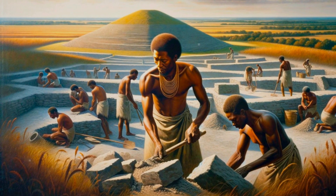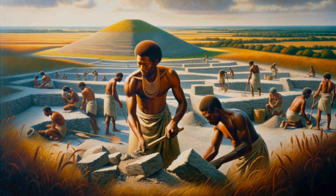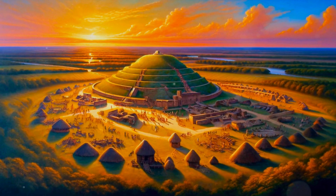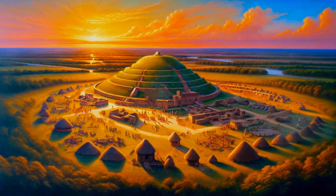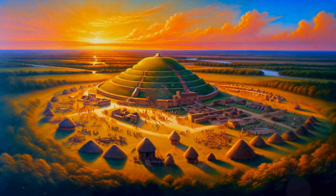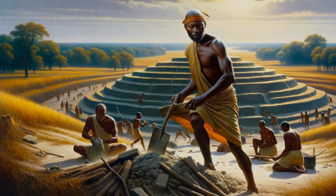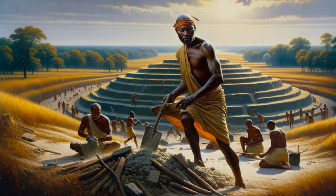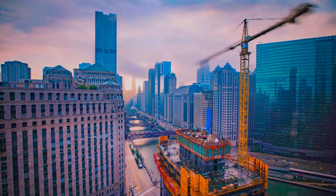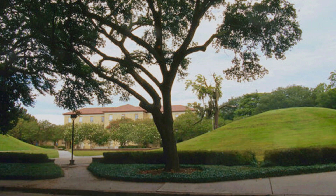The construction of these mounds is a testament to the ingenuity of our ancestors. Constructed from simple yet sturdy materials, these mounds are made primarily of clay, layered with ash from burned reed and cane, and even microscopic animal bone fragments. The process must have been laborious, requiring not just physical strength, but also a deep understanding of the land and resources. Without modern tools or machinery, our ancestors shaped the earth to their will, creating these monumental structures that have stood the test of time.